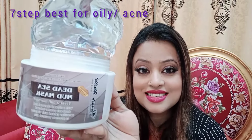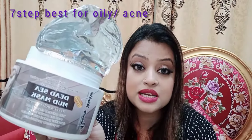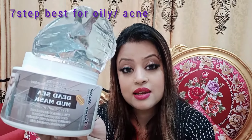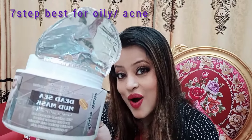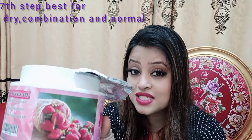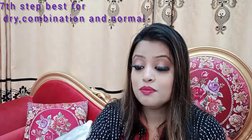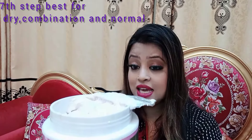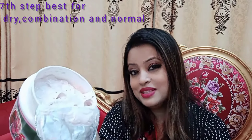They have two masks. The Mud Mask is a deep cleanser and pore reducer, best for oily and acne skin. If your skin is very dry, skip the mud mask. The second mask has a strawberry fragrance and is called the Enzyme Purified Strawberry Mineral Mask — it's best for dry, combination, and normal skin.